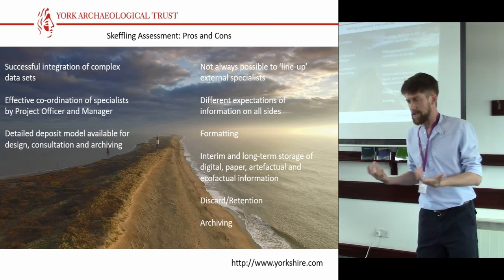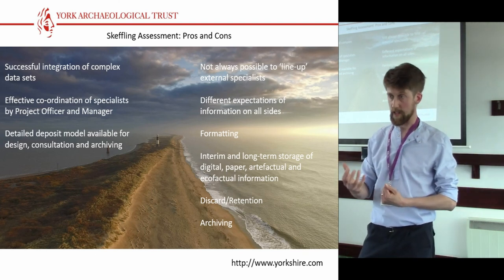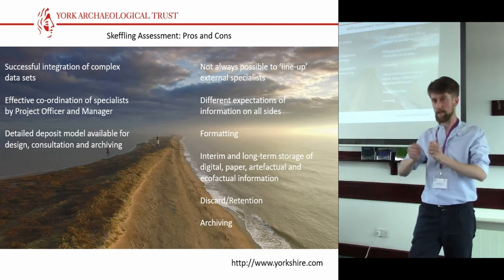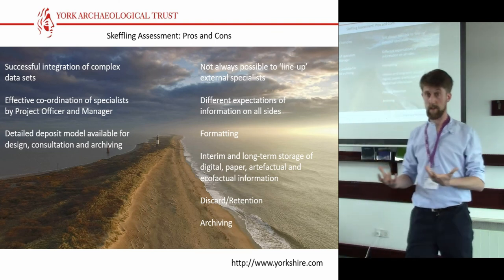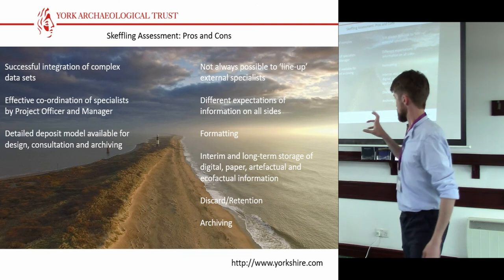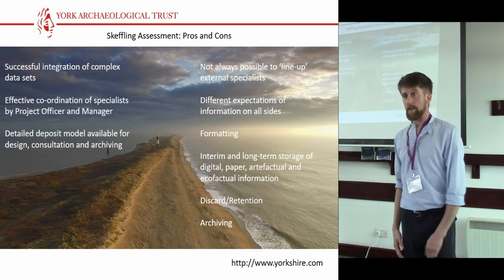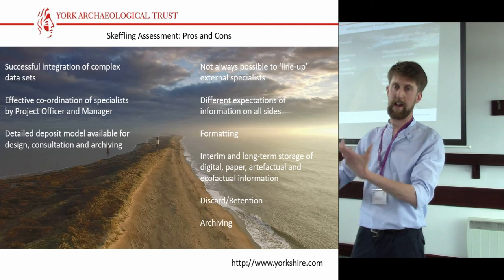What are the problems? There's always a different expectation of what information is required, and all the pressures about what money is actually available — covered in great detail before tea. I always tear my hair out at formatting — you can send someone the format you want and it comes back in something else — which leads on to issues with deposition of digital archive, which like everybody else we're wrestling with, trying to identify early on what our discard and retention policies may be. This is what we've been doing, and this is one way in which we're trying to use this assessment process on behalf of the client to inform decision-making and ensure good results. Thank you very much.